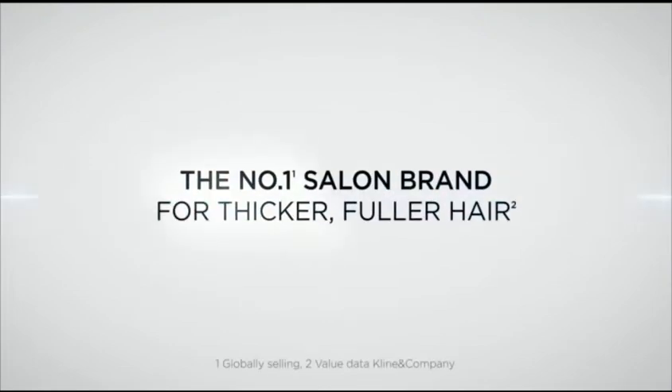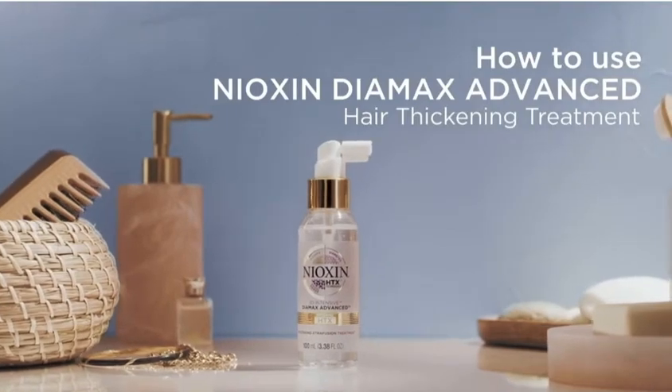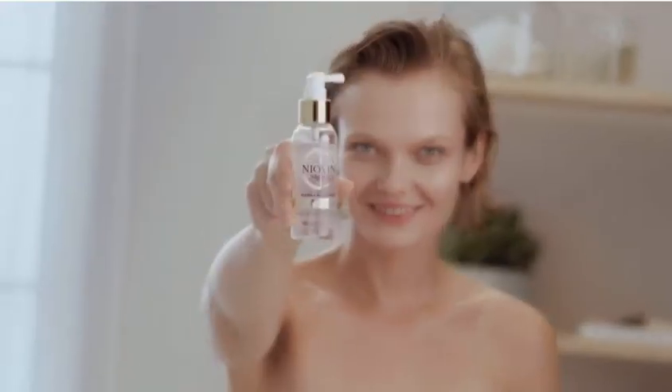Diamax is one of the most successful treatments from Nioxin. It's a diameter boosting and hair breakage protection for thicker and fuller hair.